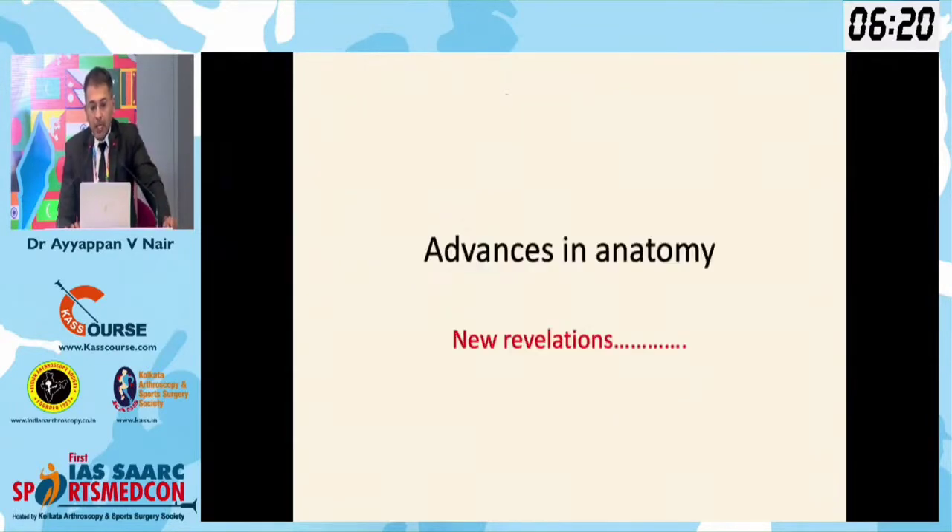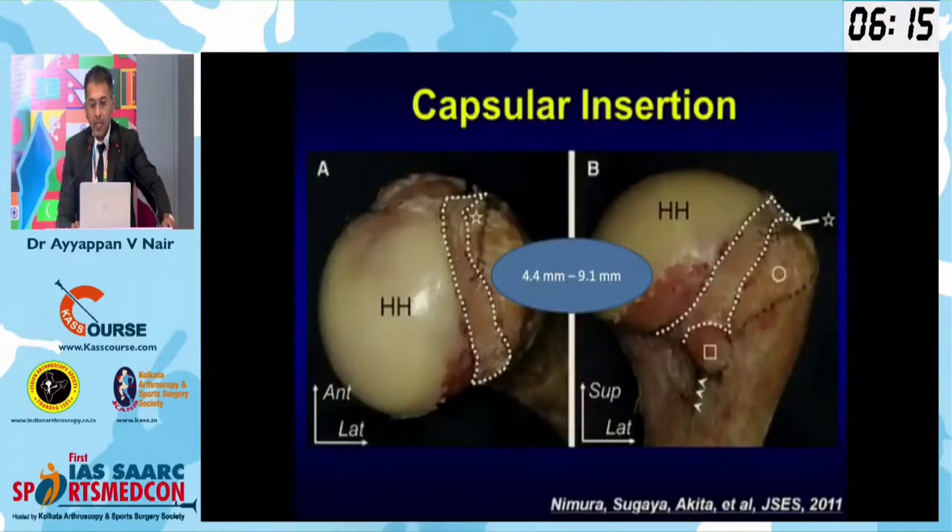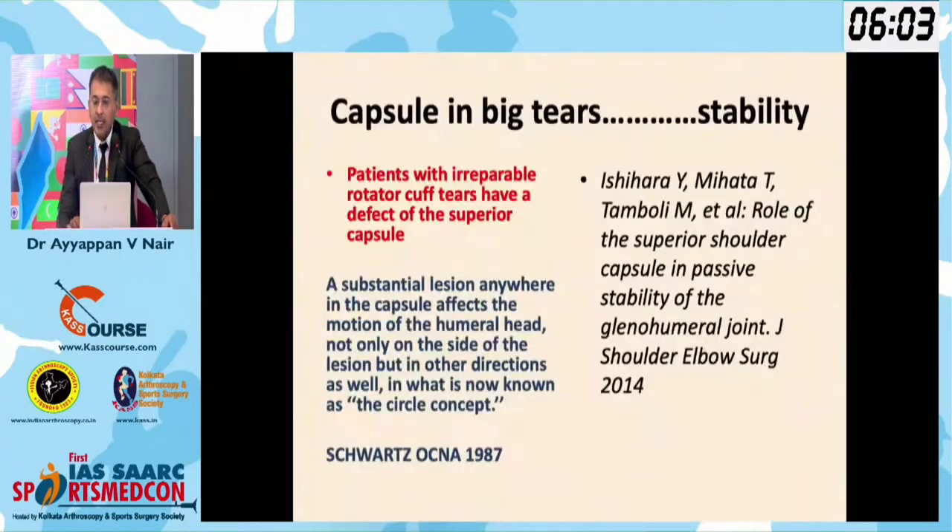With all this in mind, we started to research more in anatomy. Anatomical research showed that the capsule is a very important structure in the shoulder. The capsule is quite thick — the measurement would be 5mm to 10mm — and it is a very significant contributor to stability of the joint.